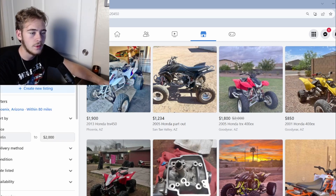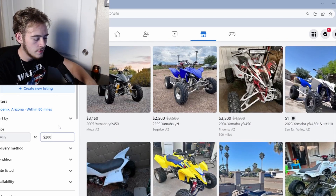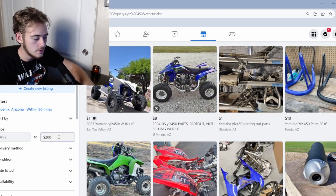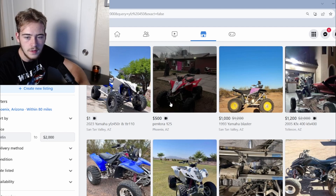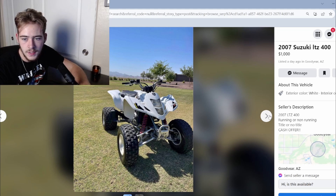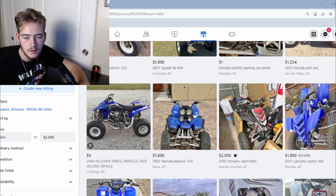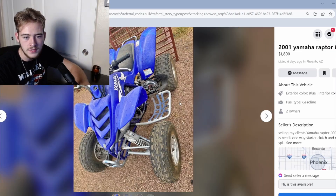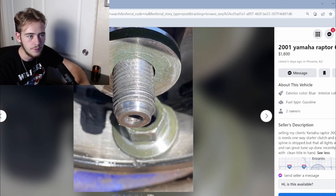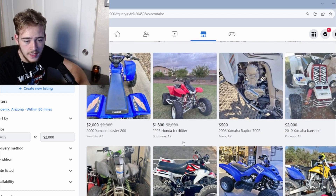Let's try the YFZ — good old Yamaha. I had a blue one back in the day. Three grand, twenty-five hundred bucks — let's try two grand again. Rough pickings. There's a Raptor, been up for six days — half torn apart, not going to happen. That 400EX is still currently winning.